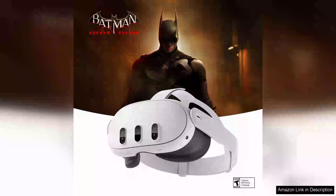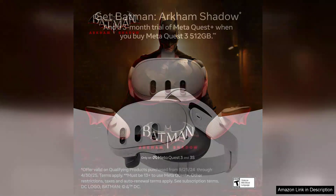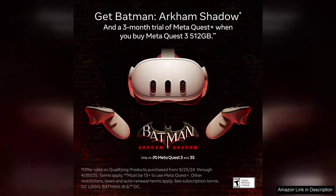The MetaQuest 3 512GB stands out as a remarkable leap in the realm of virtual reality headsets. With its enhanced hardware and optimised software, it delivers an unparalleled immersive experience that sets a new standard for mixed reality. At the heart of the Quest 3 is its powerful Snapdragon chipset, which significantly improves performance over its predecessor.